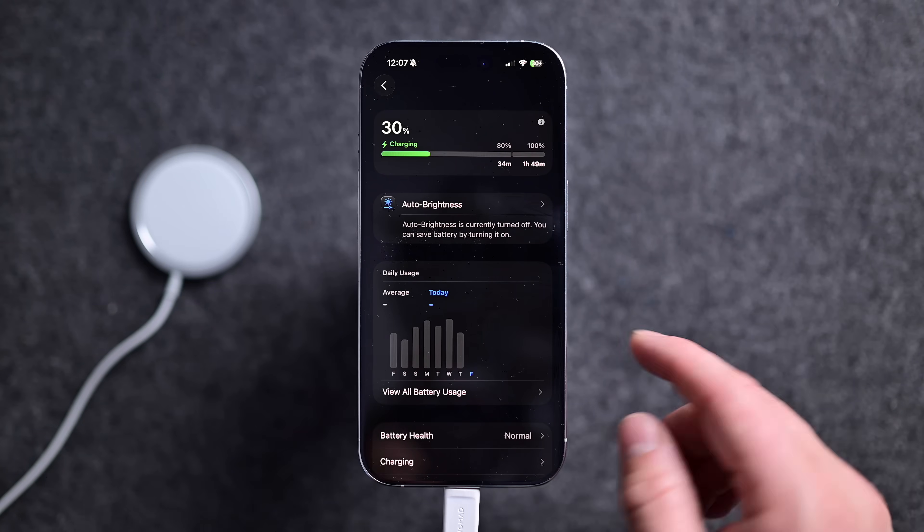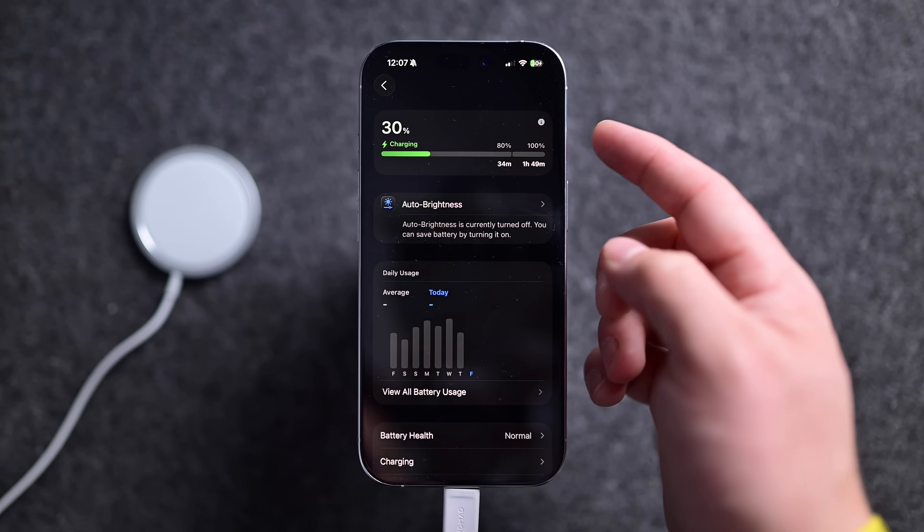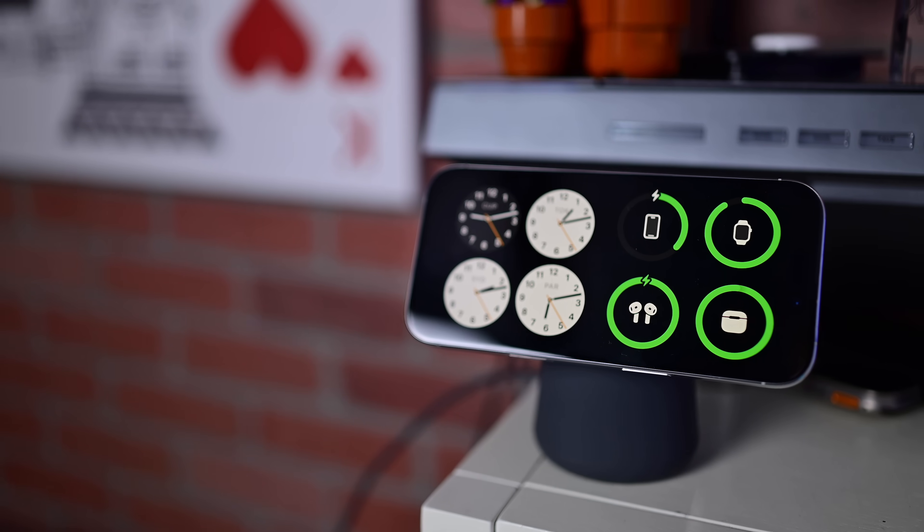Aside from the lock screen, you can see this battery charging indicator and estimate in the settings too. I hope that Apple adds this battery charging information into the widget as well, so that I can see it visibly while in standby mode. Would you use that as a standby mode widget? Let me know down below in the comments.